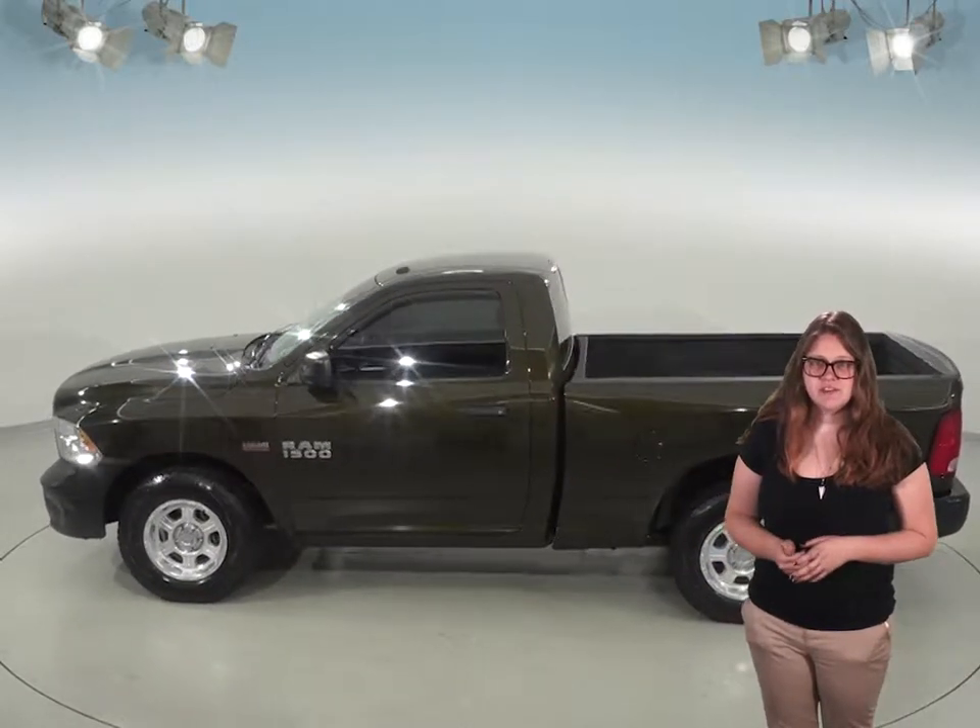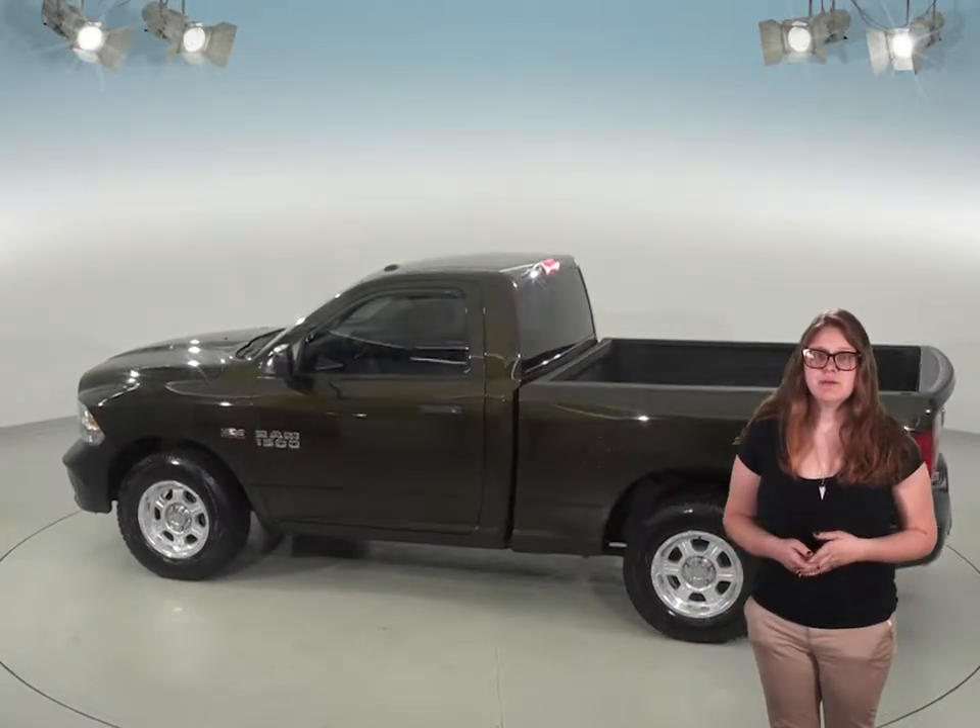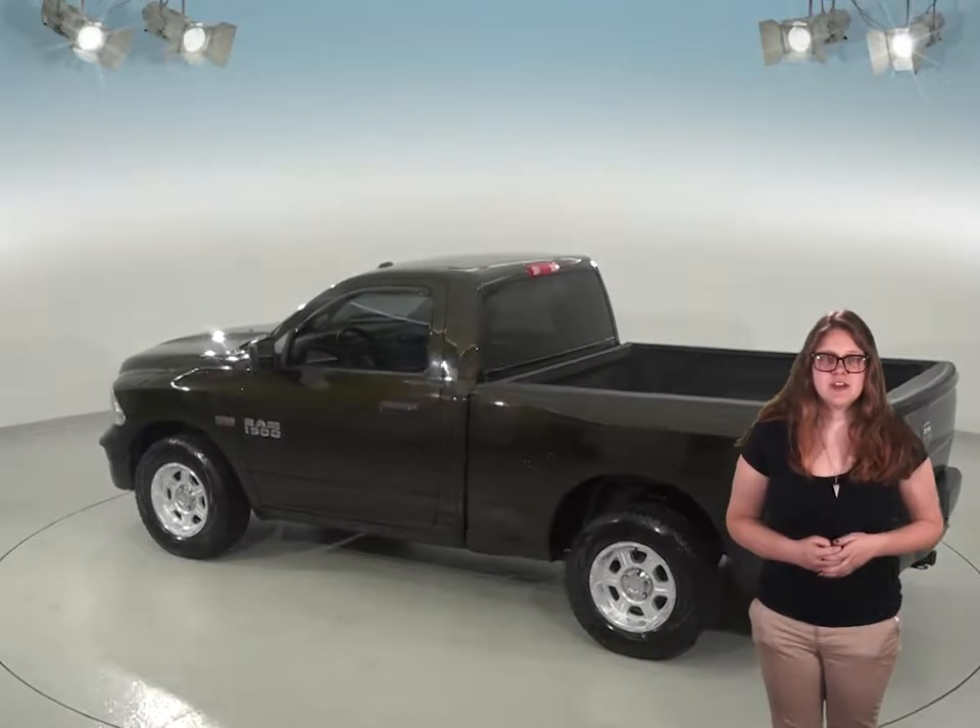This truck has passed our rigorous 172-point inspection, so it's sure to be reliable. And with only 40,000 miles on the odometer,